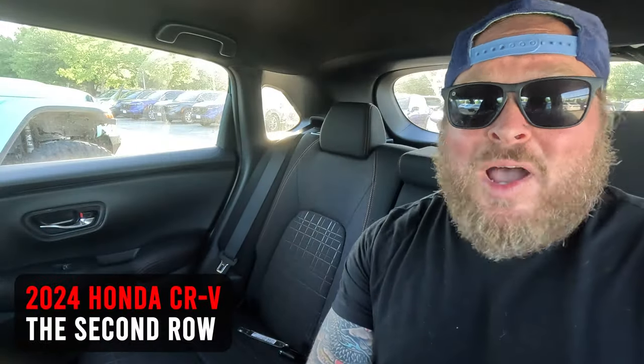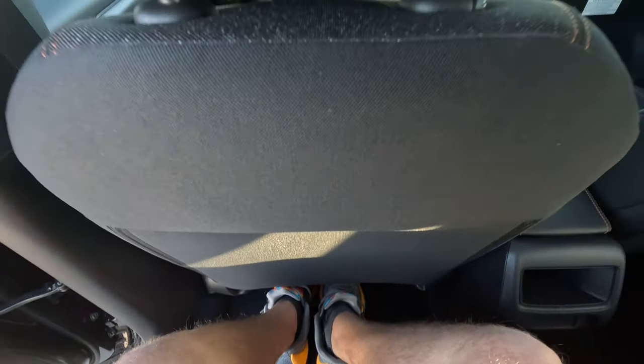Here we are in the second row. I have the seat pushed back as if I were riding behind myself — I'm six foot, about 250 pounds, so a bigger guy. I've still got a good amount of leg space: 37.7 inches of rear leg space. For comparison, the CRV has 41 inches, so it'll get you a few extra inches, but nothing huge.